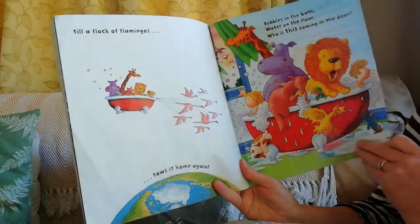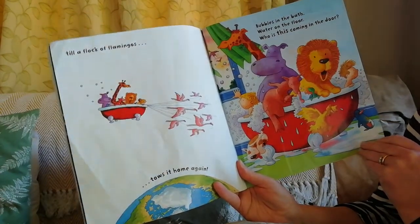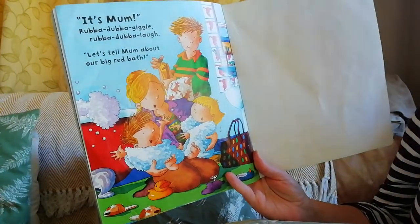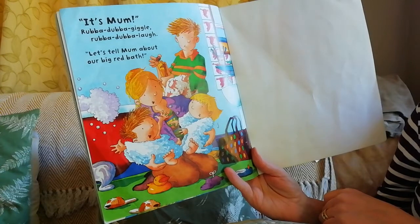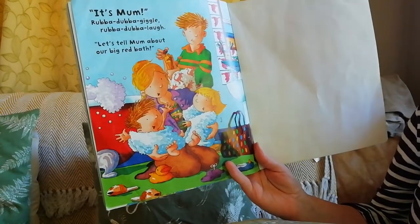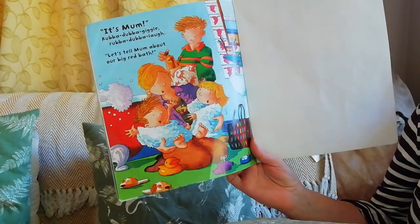Bubbles in the bath, water on the floor, who is this coming in the door? It's Mum! Rub-a-dub-a-giggle, rub-a-dub-a-laugh, let's tell Mum about our big red bath. Can you see some of those animals now in the picture? Here we go!